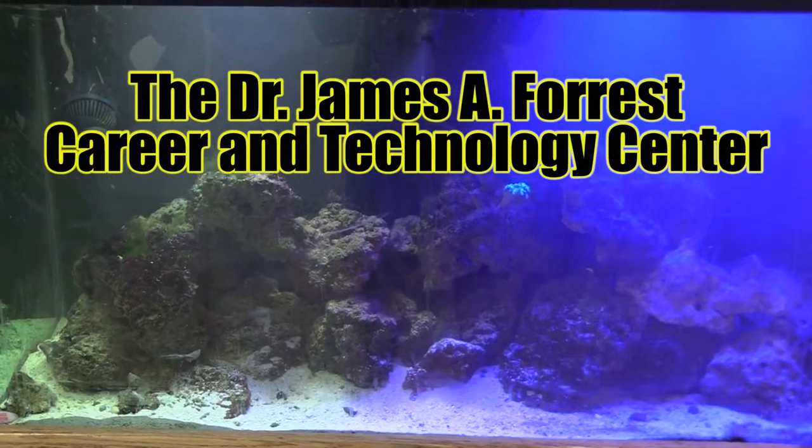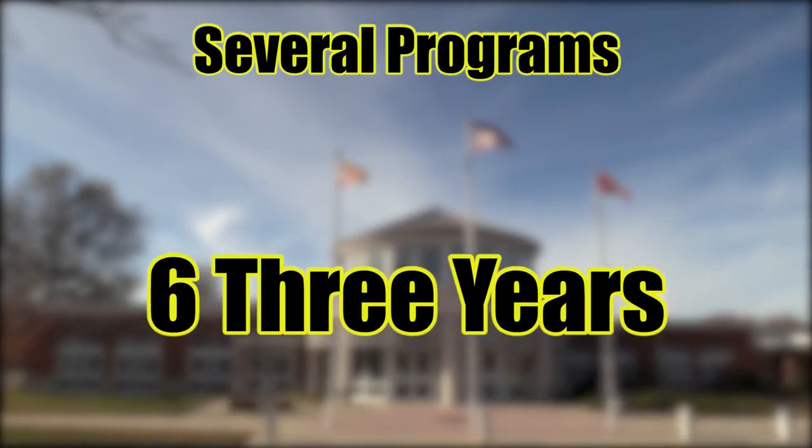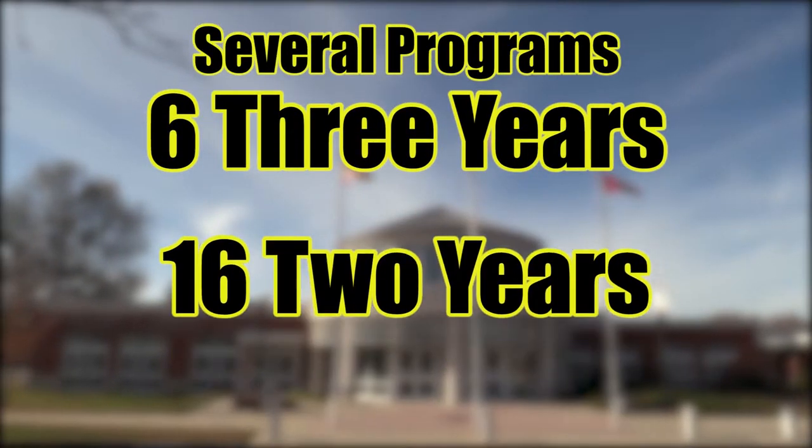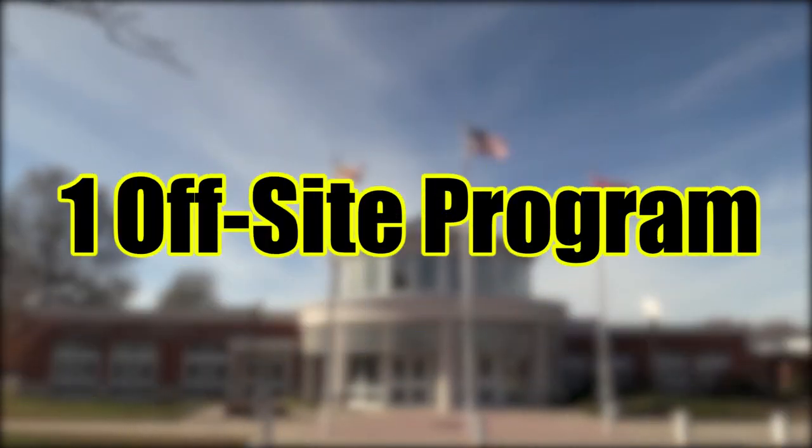Welcome to the Dr. James A. Forrest Career and Technology Center. Here, we offer several programs that include six three-year programs, 16 two-year programs, four electives, and one off-site program.